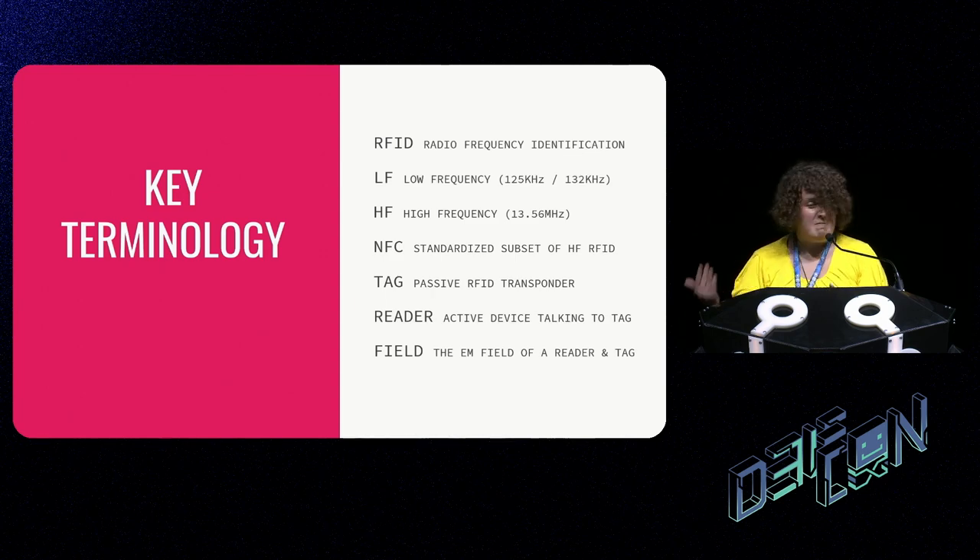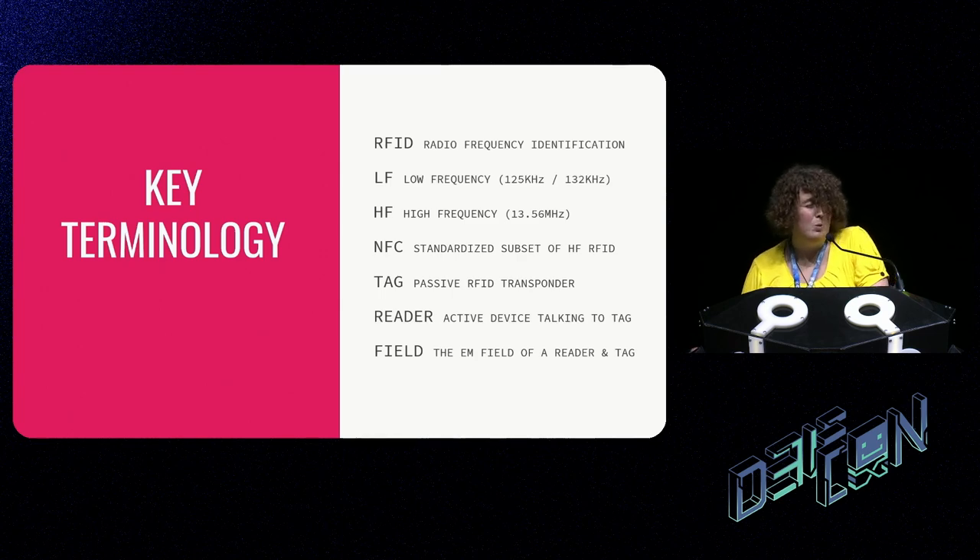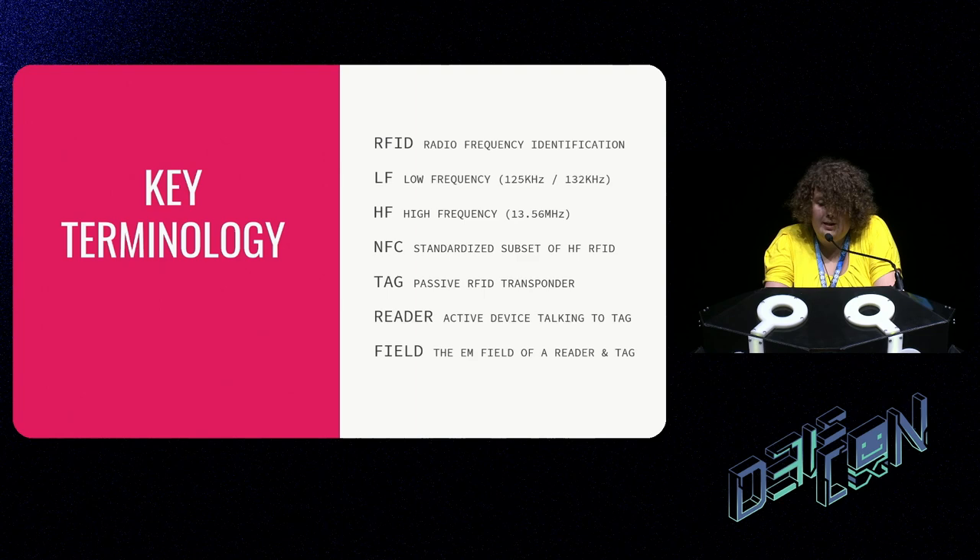Things like the Flipper Zero have a separate menu for NFC and RFID, and neither is entirely accurate. 'Tag' is the generic term I'll use for cards, fobs, implants — any device being read, though I'll probably swap between those terms. 'Reader' is the device that reads the tag and usually provides power to it. I'll also use the term 'field,' referring to the electromagnetic field in which power transfer and communication happen.